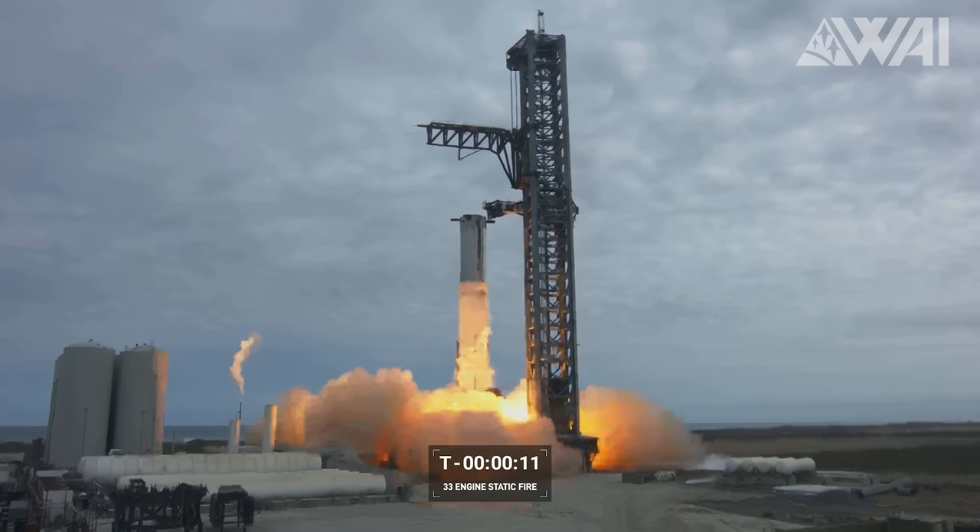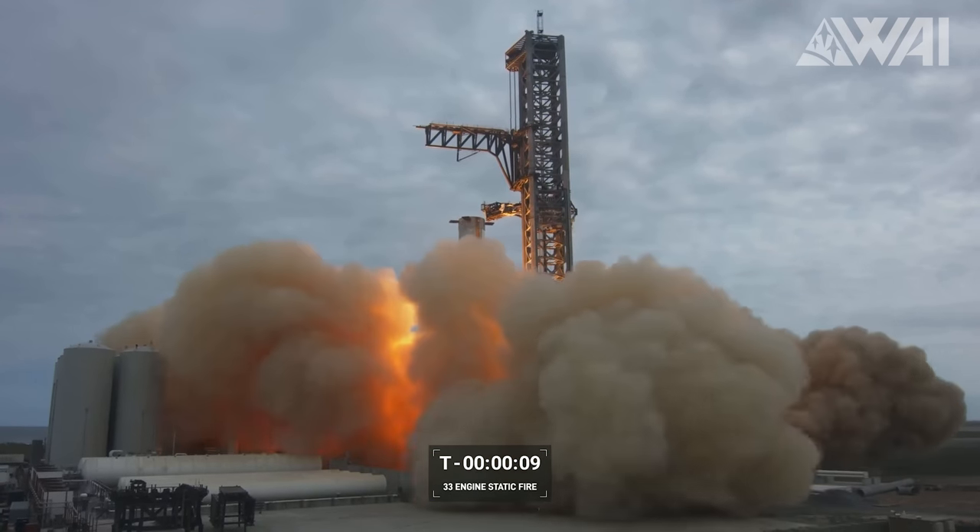Now that the system is partially operational, it's time for prototype testing, and with that, it's time to take a closer look at Booster 9.